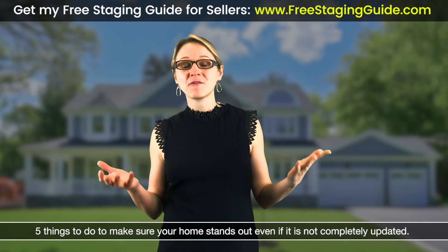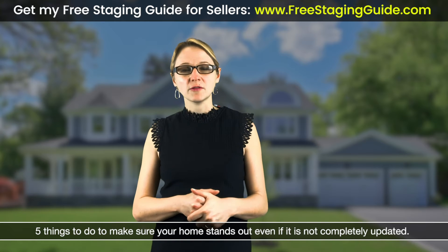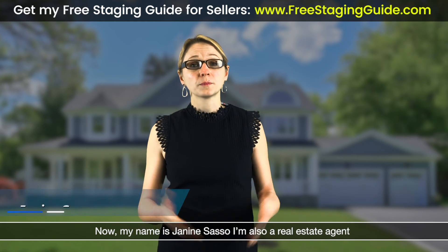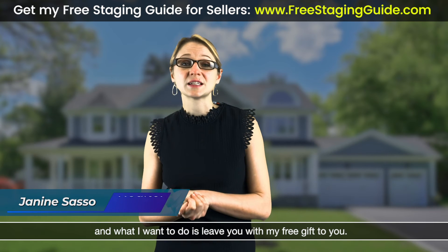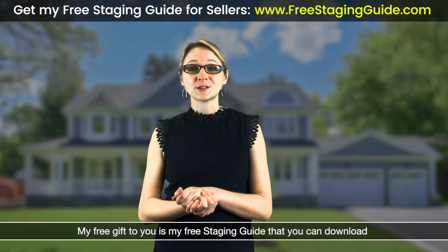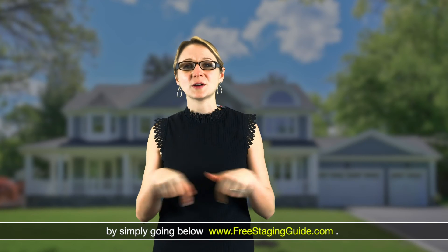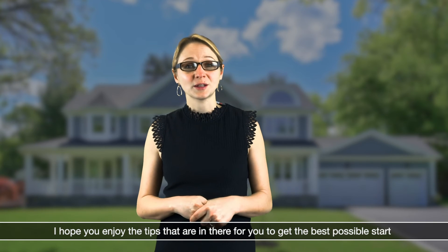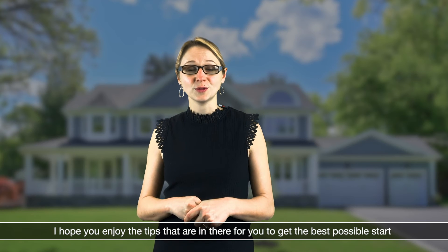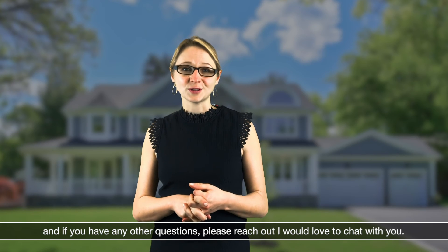And there you have it — five things to do to make sure your home stands out even if it's not completely updated. My free gift to you is my free staging guide, which you can download at www.freestagingguide.com. I hope you enjoy the tips in there to get your home in the best possible state. If you have any other questions, please reach out — I would love to chat with you.